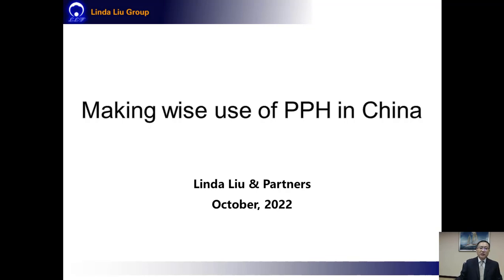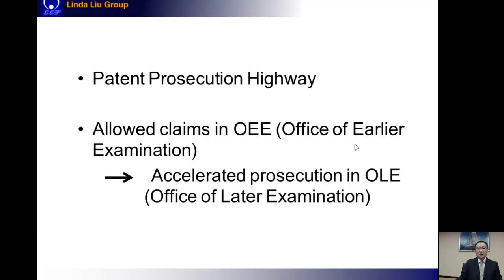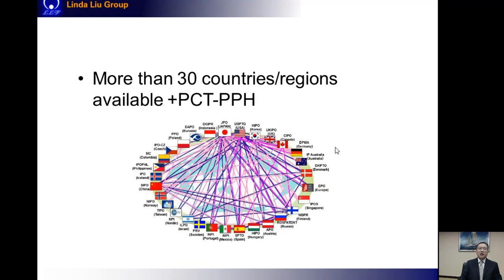As you may know, the PPH refers to Patent Prosecution Highway, which means if you have your application allowed in one country — called the OEE, Office of Earlier Examination — then for a counterpart application in another country, called the OLE, Office of Later Examination, the prosecution for that counterpart application can be accelerated based on the OEE allowed claims. Now the CNIPA has signed bilateral treaties on PPH with more than 30 countries and regions, and the PCT PPH is also available in China.